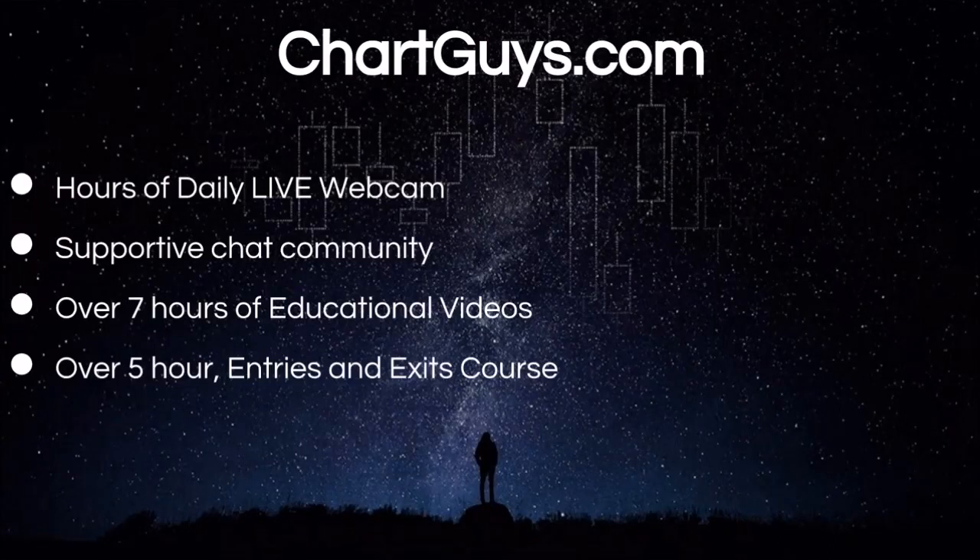Hey everyone, Charting Man Dan from ChartGuys.com. Behind every single video that we put out every single day, there's a wonderful community of traders that we want to invite you to be a part of.